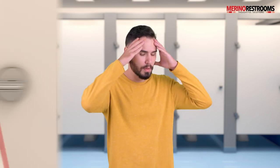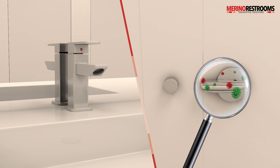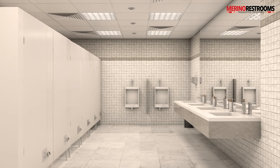Maintaining hygiene in washrooms has always been a challenge. Are you afraid to touch these germ-infested doorknobs? Worry no more, because Merino restrooms have come up with an innovative hands-free mechanism to take care of your worries.